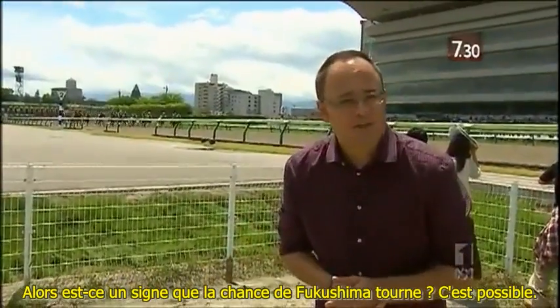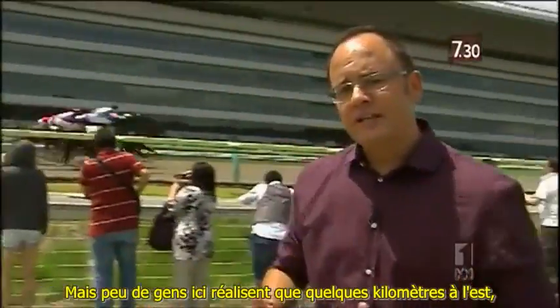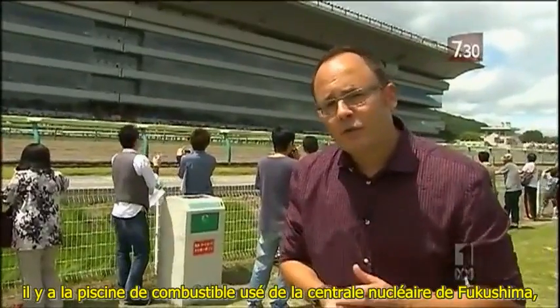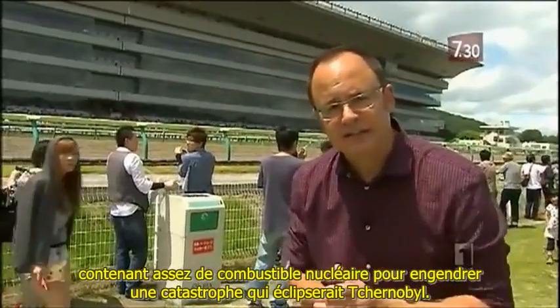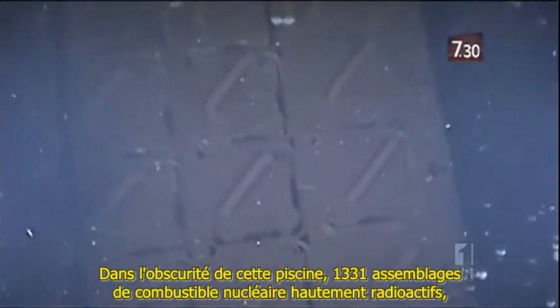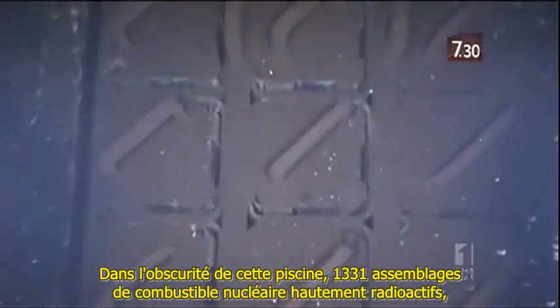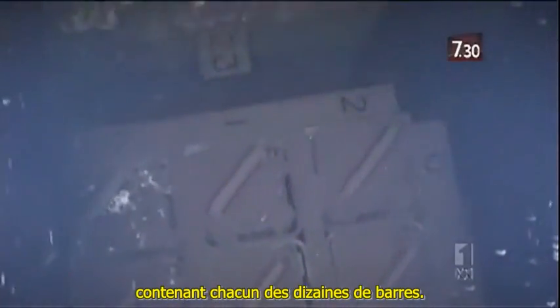So is this a sign that Fukushima's luck is turning? Possibly. But few here actually realise that a few kilometres to the east is the spent fuel pool at the Fukushima nuclear plant, containing enough nuclear fuel to spawn a catastrophe to dwarf Chernobyl. In the gloom of this pool are 1,331 highly radioactive spent nuclear fuel assemblies, each containing dozens of rods.